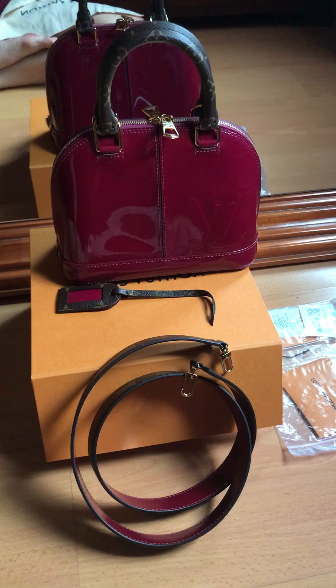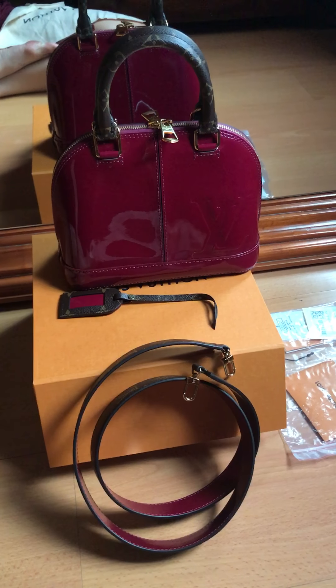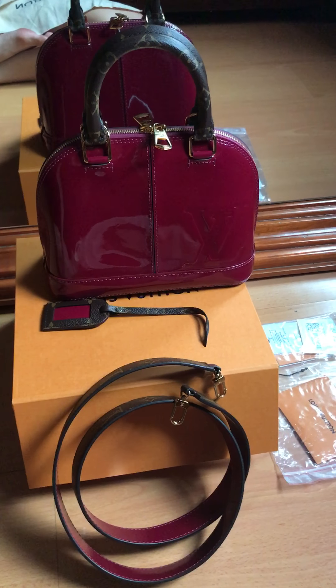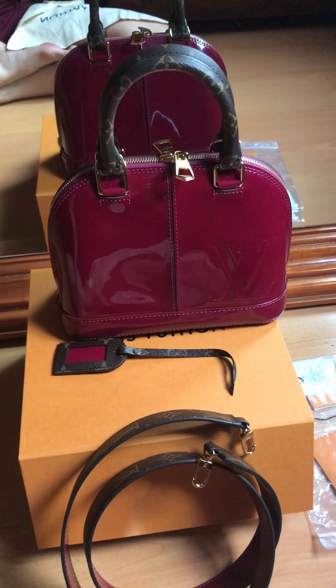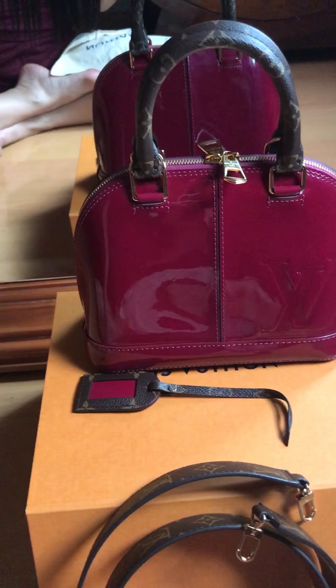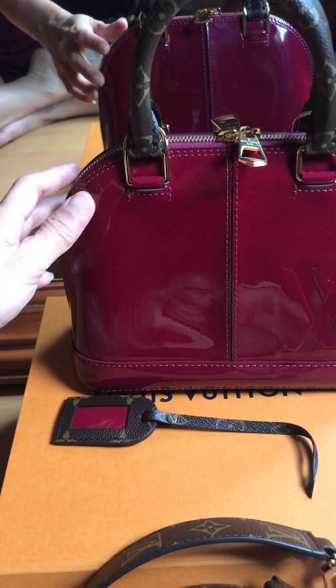Hello again ladies, I'm Penny Wynn from Penny Wynn Closet. Today I'm going to show you the bag that I just bought yesterday. It is an Alma BB in boudoir color, or probably even burgundy. I don't know the exact name of this.